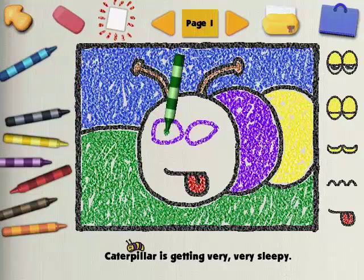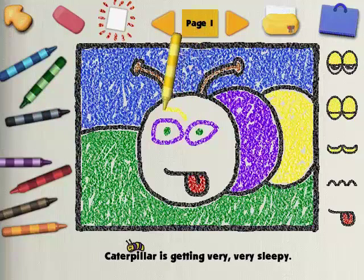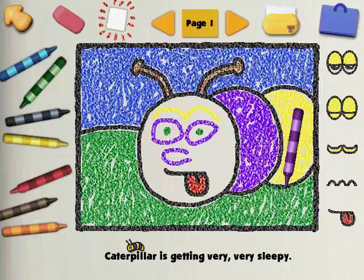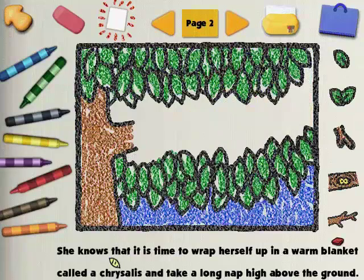Are you going to use warm colors or cool colors? Is this color your favorite? I like that yellow. You must really like this color. This storybook is looking great. Kangaroo loves purple. Cool colors are purple, blue, and green. She knows that it's time to wrap herself up in a warm blanket called a chrysalis and take a long nap high above the ground. Can you draw the tree branch that caterpillar's chrysalis is going to hang from?